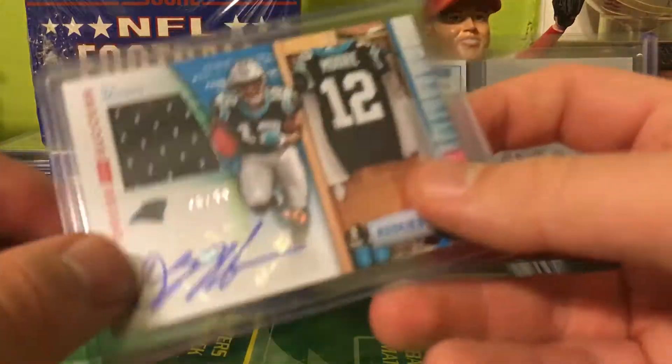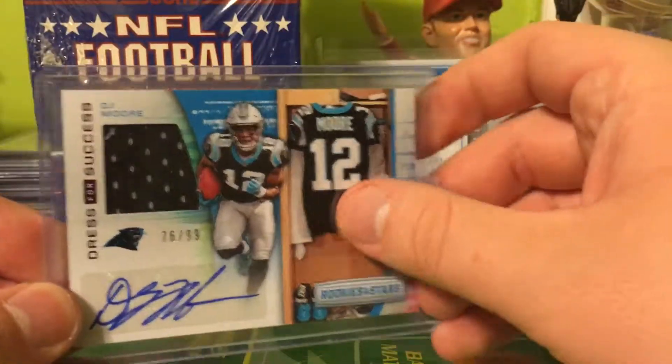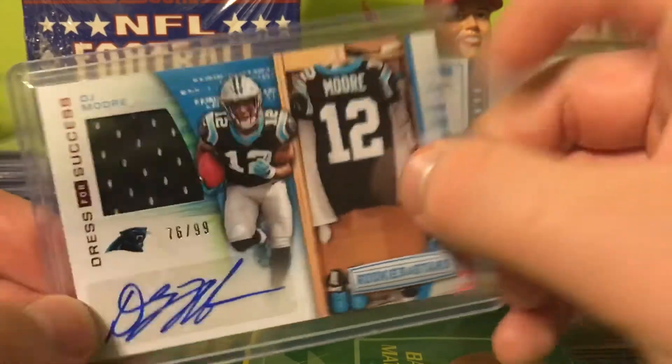Next up, I really love the look of these Prizm Successes — and this is the DJ Moore RPA out of 99.